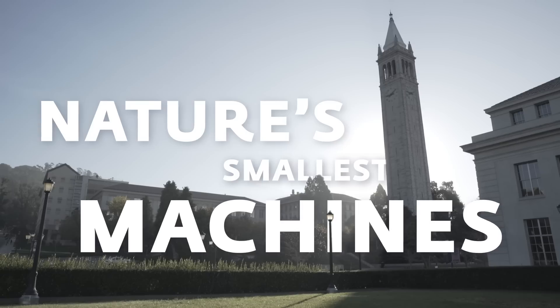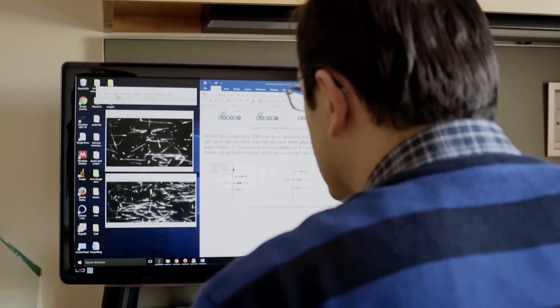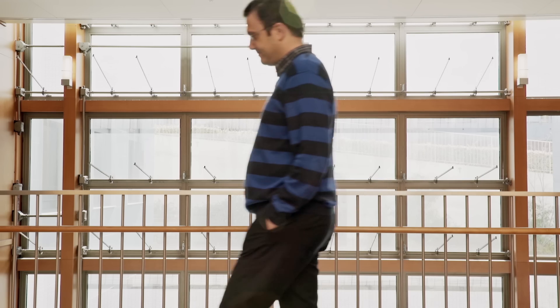Throughout history, people have tried to understand the substance of life. It turned out that the cell is the smallest unit. It has this amazing internal structure, and some of these internal structures require physical and mechanical work. So I'm interested in nature's smallest nanomachines.